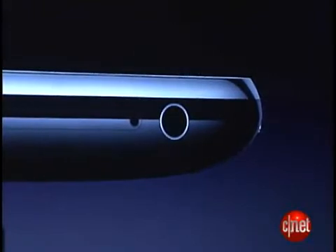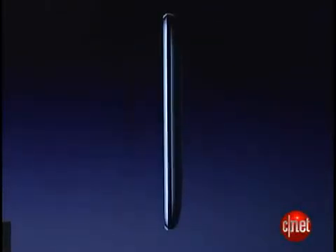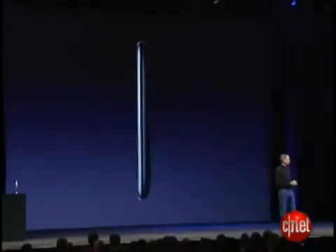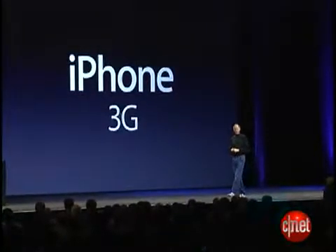Flush headphone jacks — you can use any headphones you like. Dramatically improved audio. It feels even better in your hand, if you can believe it. It's really quite wonderful, the iPhone 3G.